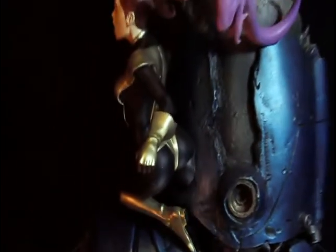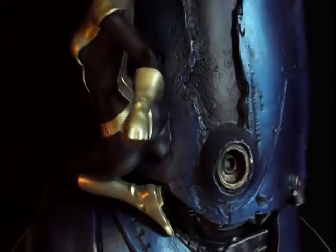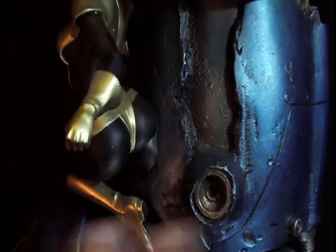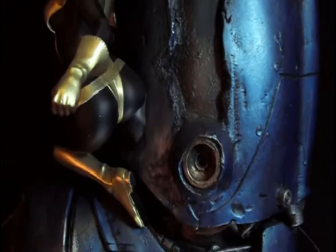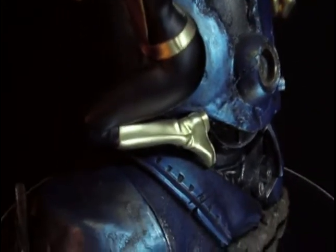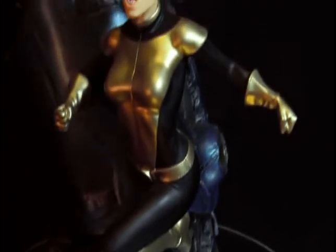Coming out, and of course you guys know that Kitty Pryde's mutation — her X-Men power — is that she goes through walls and stuff. You can see right here, look at her legs inside; she's just coming out right out of that Sentinel. That looks so great. She's got a beautiful sculpt, very sexy. In the comics she was a really young X-Man, but it's a really great sculpt right there.